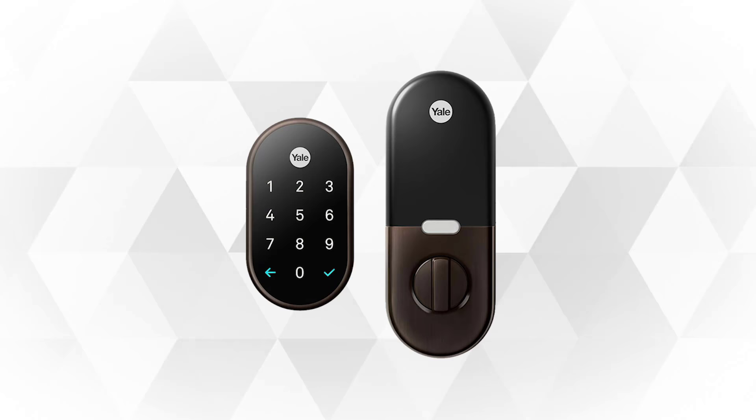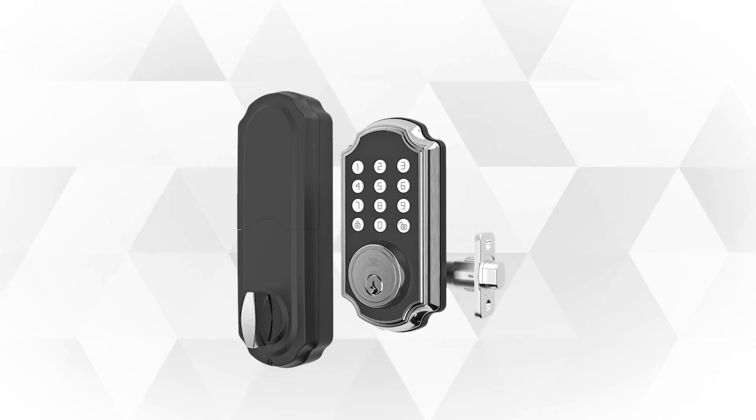In this video, we're going to look at the top 5 smart locks in the market for 2020. We've also included all the links in the description box below. Check them out to catch the smart lock of your choice at a discounted rate. Keep watching to find out about all of them.